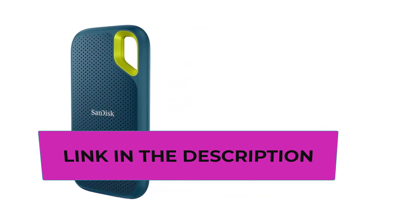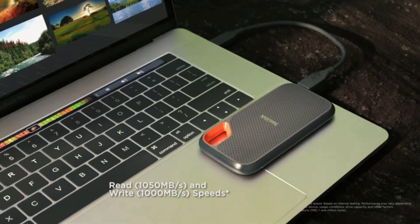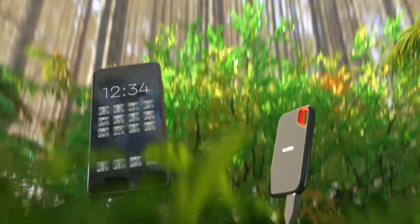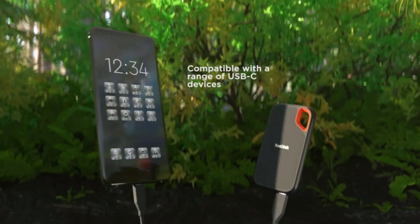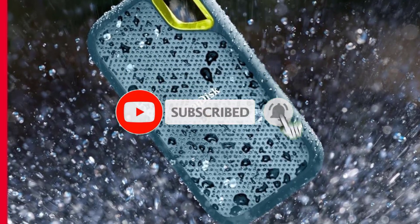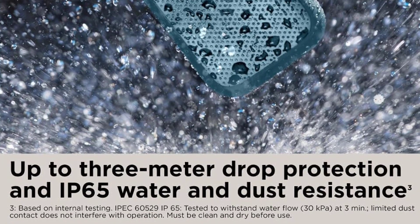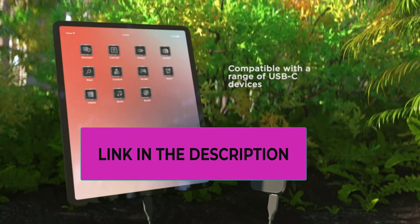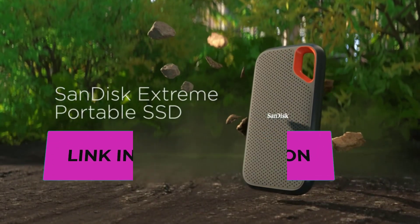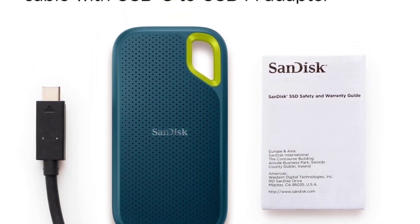For added convenience, it comes with a carabiner loop, allowing you to securely attach it to your belt loop or backpack while on the move. Security is a priority, with included 256-bit AES hardware encryption ensuring your private content stays private. Compatibility with Windows 8, Windows 10, and Mac OS v10.9 and above provides broad support, with software downloads available on the official SanDisk website.